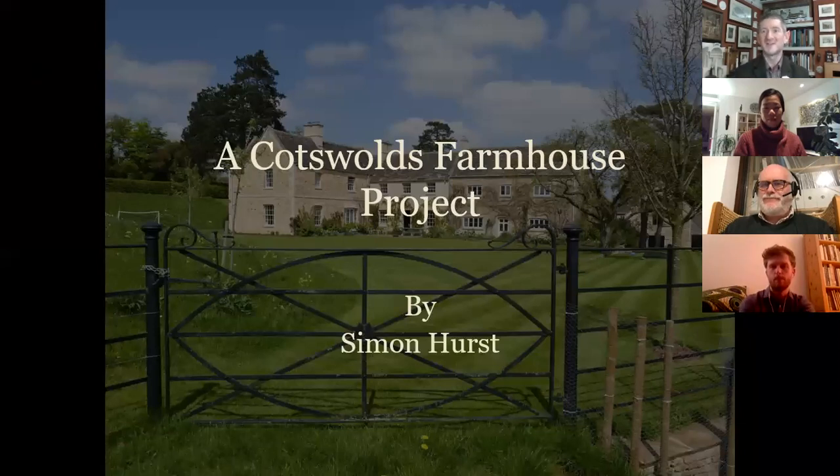Welcome, everybody. It's the first TAG talk of 2021. We launched this about seven, eight months ago with a talk I gave on column capitals from around the world, from photographs of my holidays.